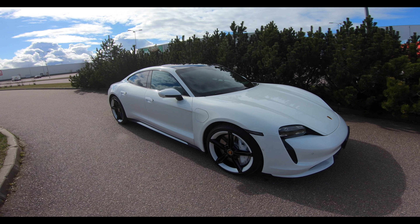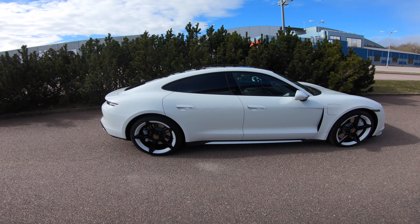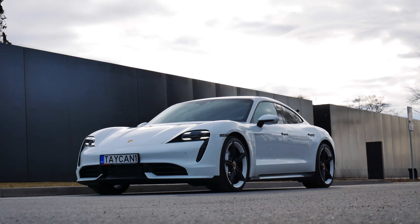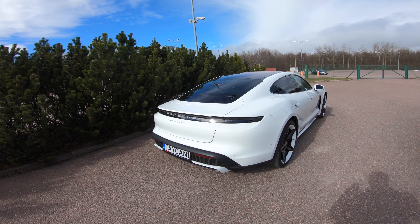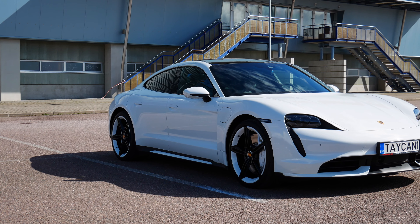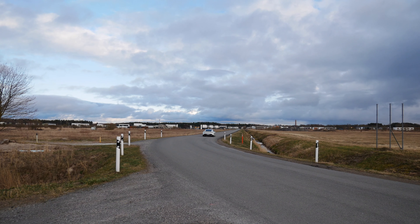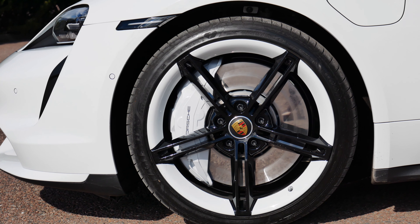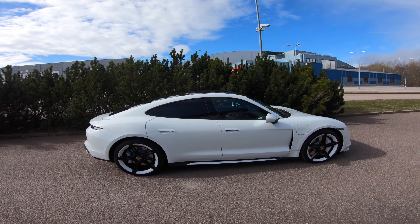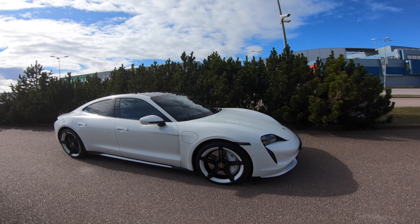Hi guys, welcome to the Porsche Taycan and also welcome to the future. Here we have a very good contender to lure you out of your regular petrol-powered cars. This is the mid-range version of the Taycan, the Turbo — we'll talk about the naming later, but there's also a slower 4S and a bonkers Turbo S. This is the one you should buy. It has a quite modest 680 horsepower or 500 kilowatts, and just look at it — it's absolutely gorgeous. The white paint job and these Mission E style wheels just look so good.